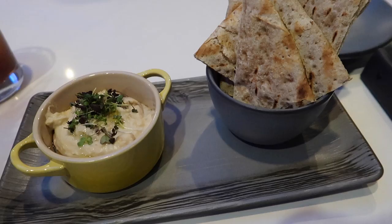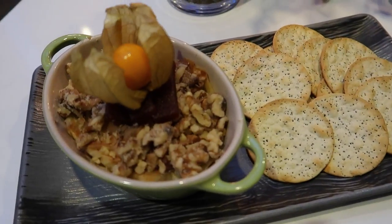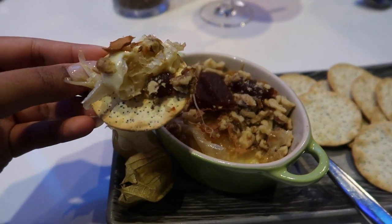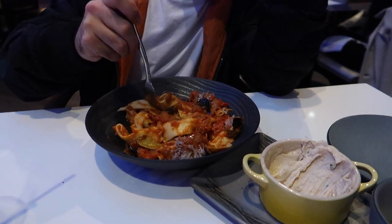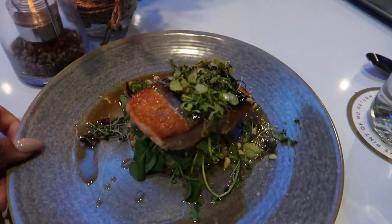We got the appetizers. Look at that brie — so crispy. We got the pasta. We got the salmon. It smells so good.